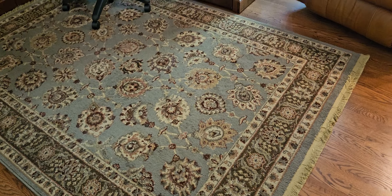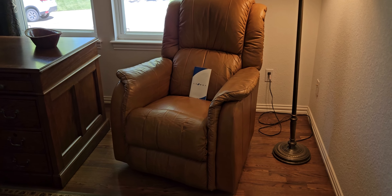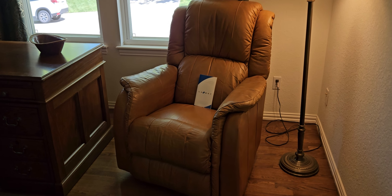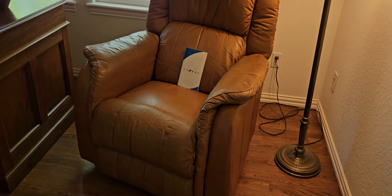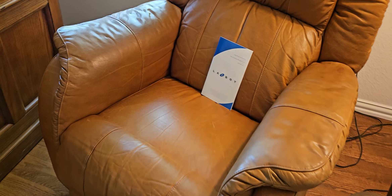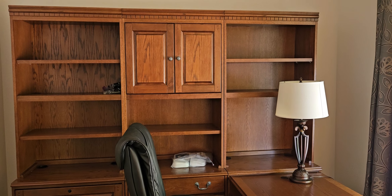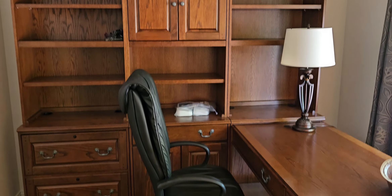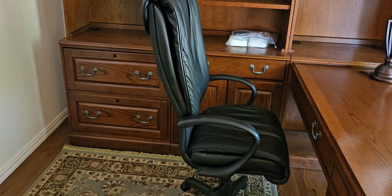We have wool rugs — beautiful wool rugs in the house. This is a LazyBoy caramel-colored leather recliner. Looks like it's seen some use, but very clean. We have a desk, and I'm pretty sure this comes apart into several pieces to move it easily. And then there's another leather office chair.